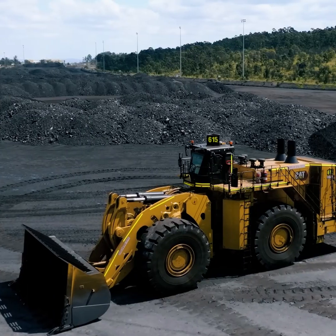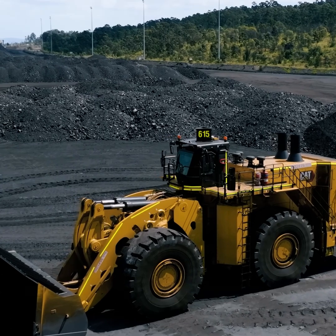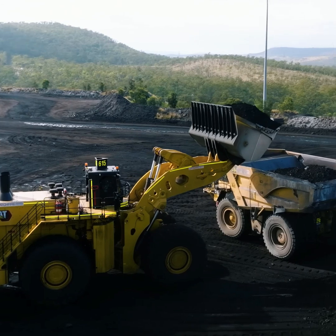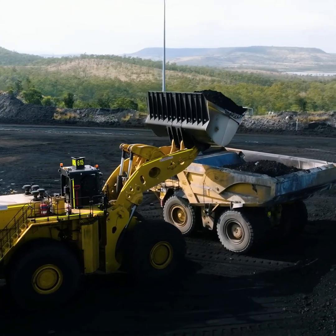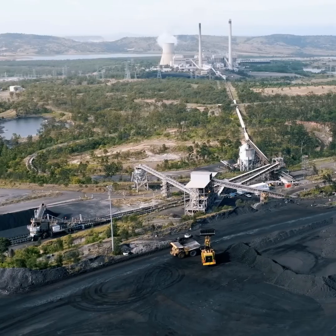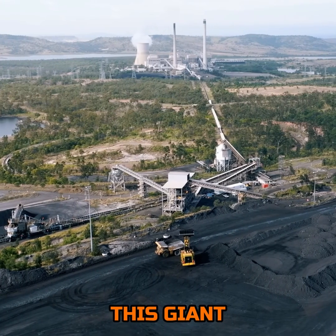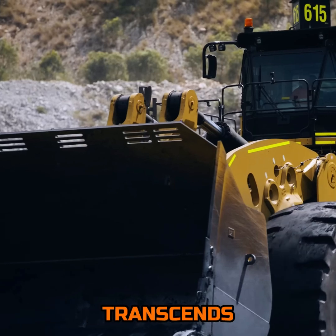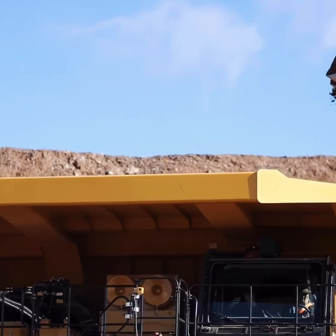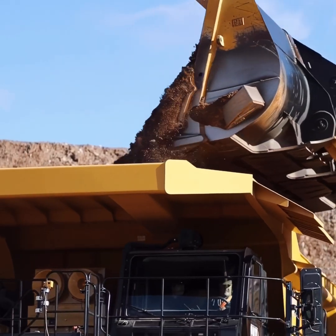In the domain of heavy machinery, where strength and capability are paramount, the Caterpillar 994K emerges as a titan, epitomizing engineering brilliance crafted for the monumental tasks at hand. This giant among loaders transcends mere operation — it redefines standards in the heavy equipment sector with its unparalleled performance.